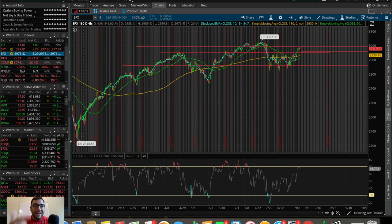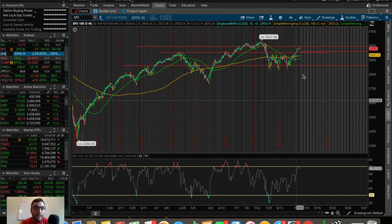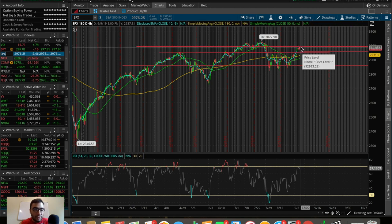If you enjoy this video, feel free to hit that like button and consider subscribing for further content on the stock market, investing, and trading. So let's start by looking at the SPX, the S&P 500 index. Off a quick glance, it's very obvious that the S&P is trading in a channel right now between 2950 and around 2990 — about a 40-point window.